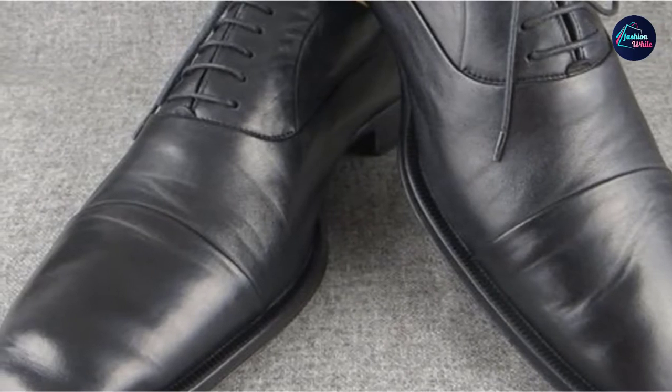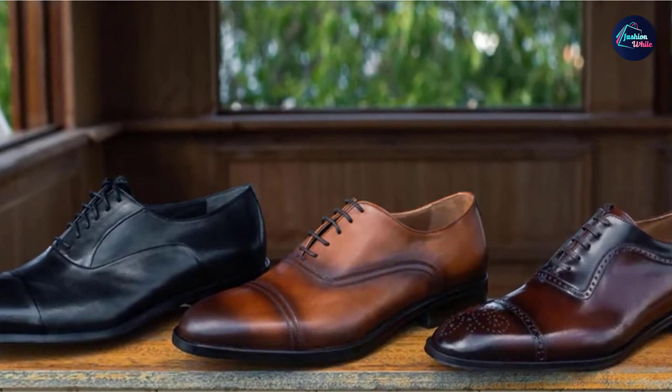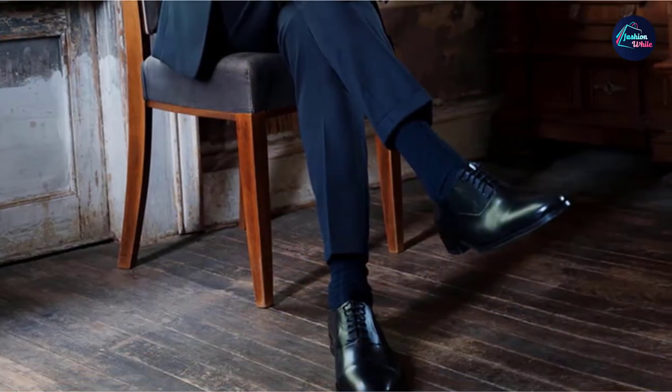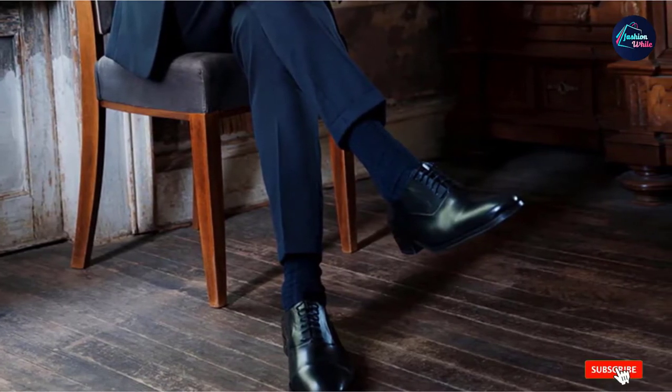This classic style is handmade in Italy with a nappa leather upper, an entire leather sole, and a rubber heel for extra grip. Though they last for years, the blake-stitched sole can be re-soled by your local cobbler after it wears down. Wear this with your suits or with a pair of black or dark wash jeans and your choice of a white t-shirt.